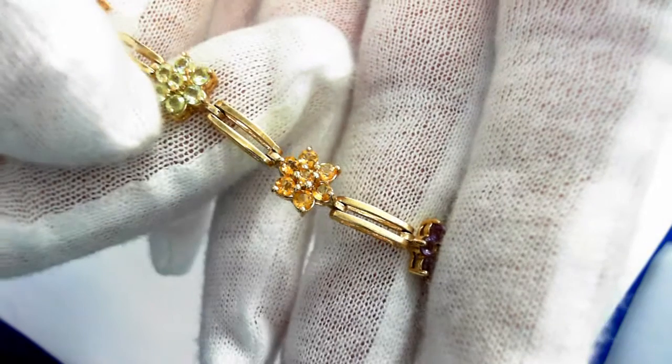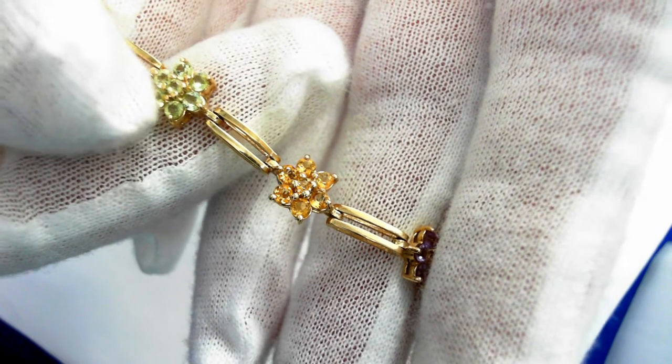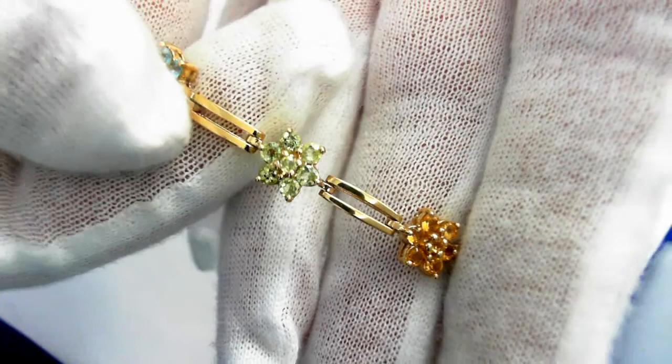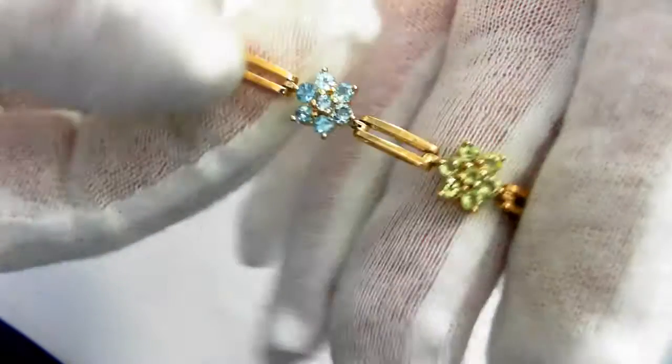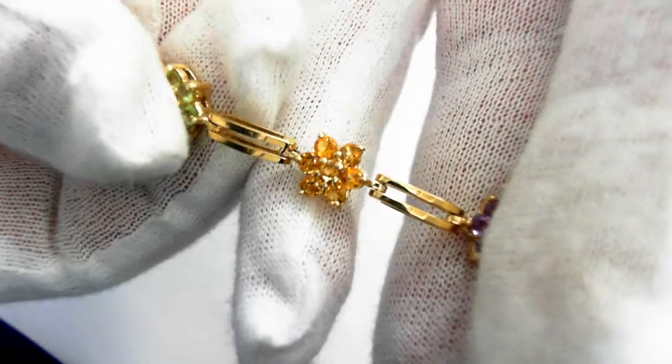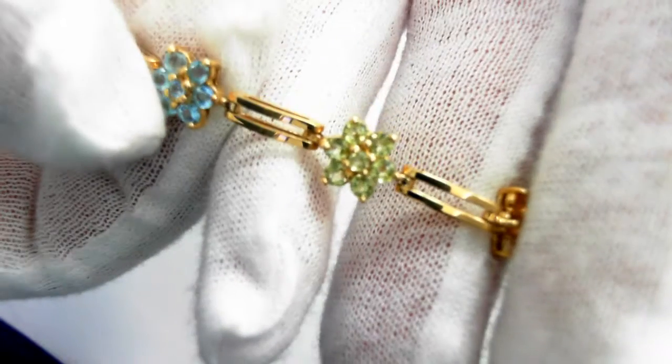14-carat yellow-gold bracelet with semi-precious stones. Here we have citrine, topaz, peridot, blue topaz, amethyst, citrine, peridot.